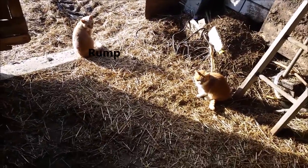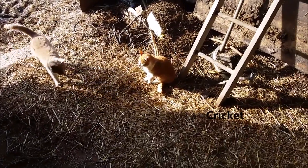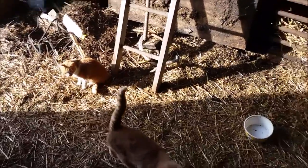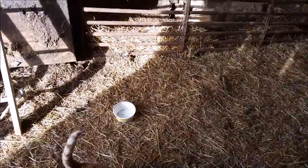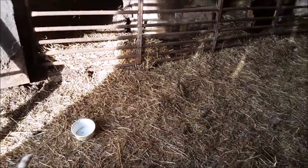So this is Rumpelstiltskin. And this is Cricket. Now they were brought back here to be mousers and they're doing a real good job. We had seen quite a few mice in their poops. I noticed I had these little tunnels into the manure piles after moving the pigs out.